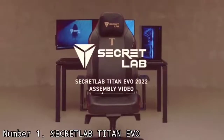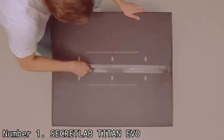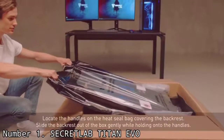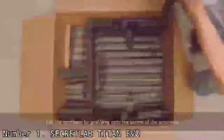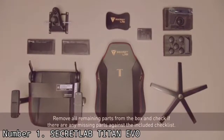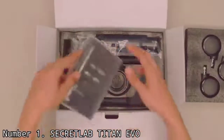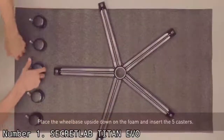Number 1: Secretlab Titan Evo. This is the brand-new chair from Secretlab that follows up on the Secretlab Titan Softweave gaming chair that was so well-reviewed last year — it went on to win the Best Gaming Chair Award at the T3 Awards 2021, beating off all other rivals. The Secretlab Titan Evo had a tough act to follow, but as we detail in our review, somehow Secretlab has made the best gaming chair on the market even better, by rolling both its Titan and Omega gaming chair ranges together to produce just one design: the Titan Evo.